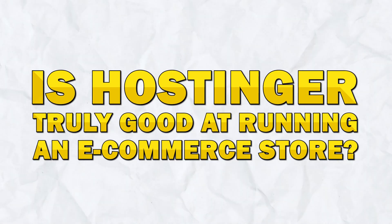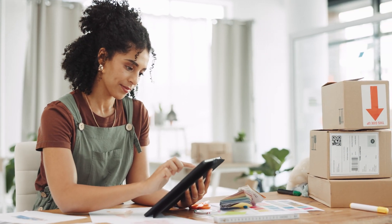But the real question for today's video is: is Hostinger truly good at running an e-commerce store? Let's dive deep into what makes Hostinger a strong competitor for any e-commerce business.